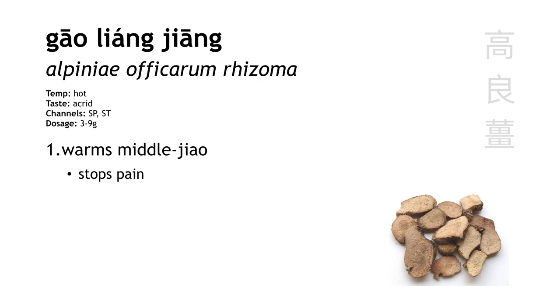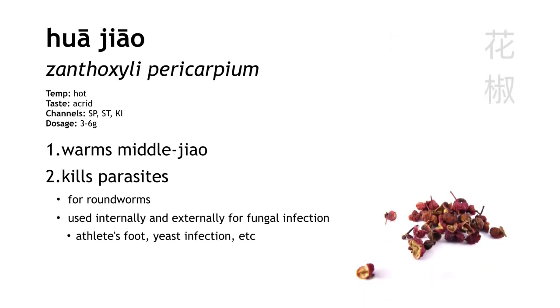Gao Liang Jiang is galangal, which is similar to ginger. It warms the middle jiao, and its specialty is stopping pain — specifically epigastric and abdominal pain due to cold. Hua Jiao is Sichuan peppercorn. It warms the middle jiao, and it also kills parasites. When we say parasites, we mean both real parasites like roundworms, and also fungal infections like athlete's foot or yeast infection. For fungal infections and skin itch, it can also be used externally as a soak or a wash.